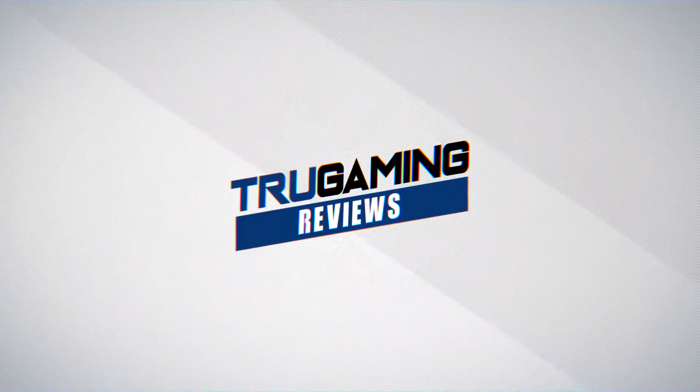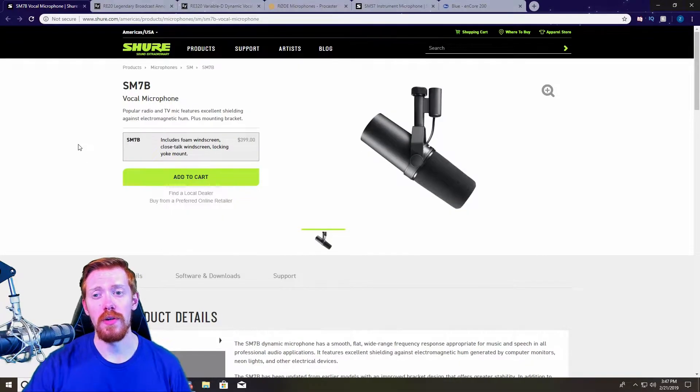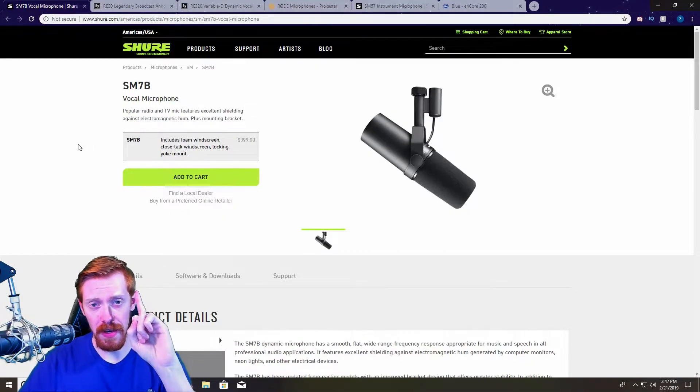Welcome back to the channel, it's White Shadow, and today we're going to be going over my top five favorite dynamic mics for Twitch streaming, with one honorable mention. Let's jump right into it.